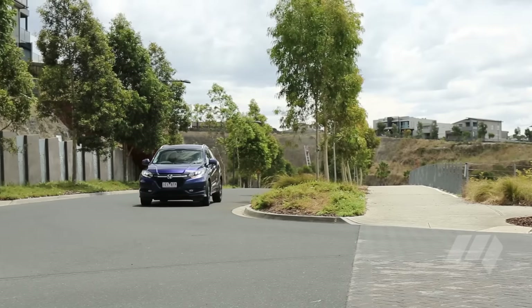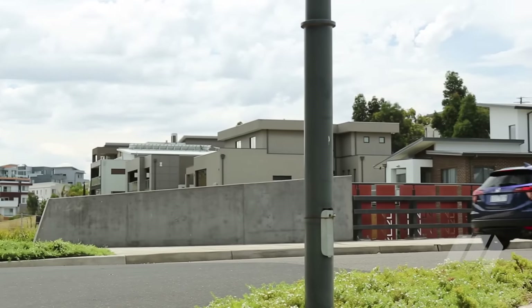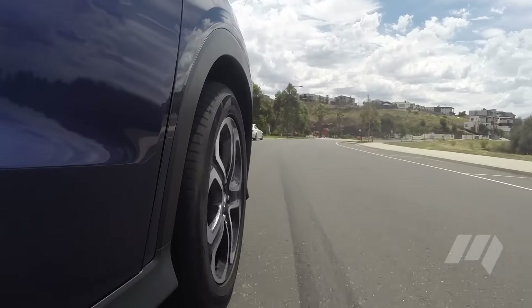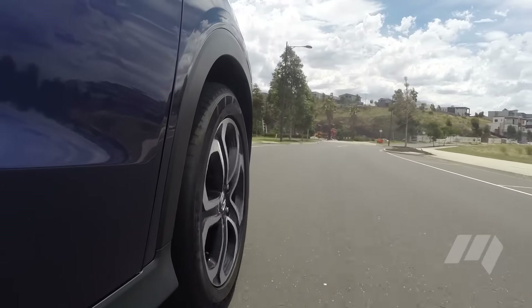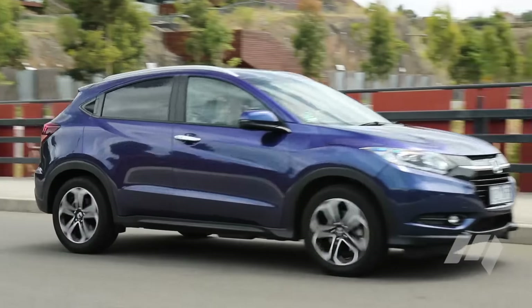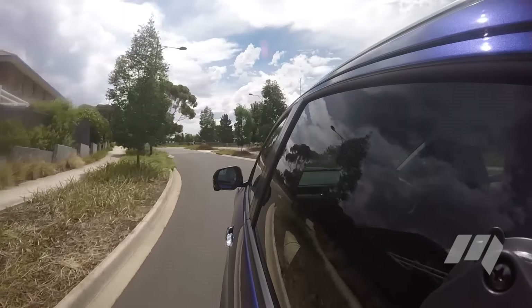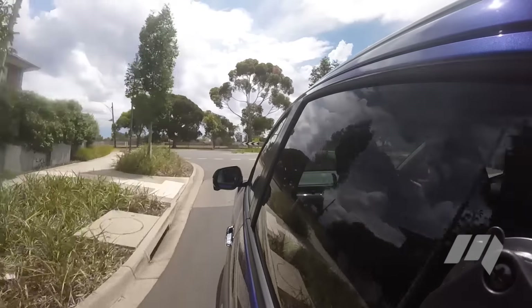Small details, big wins. Where the HR-V stumbles, however, is its price. Starting at $24,990, it's $5,000 more than the CX-3. Sure, it's roomier, but this top-spec VTi-L model costs $32,990, and at that figure the shopping list and value equation changes considerably.